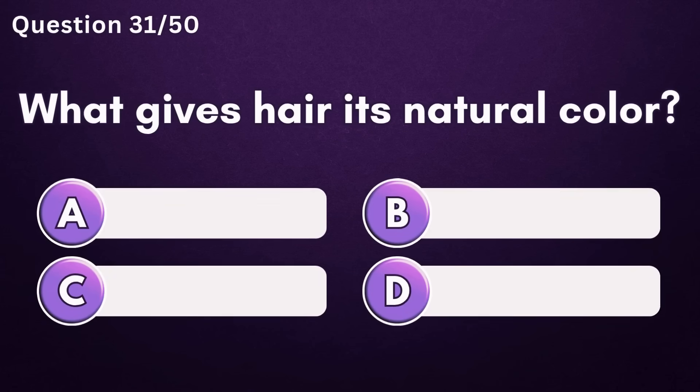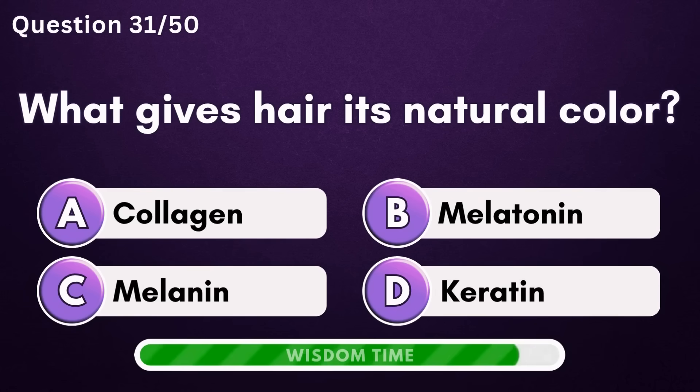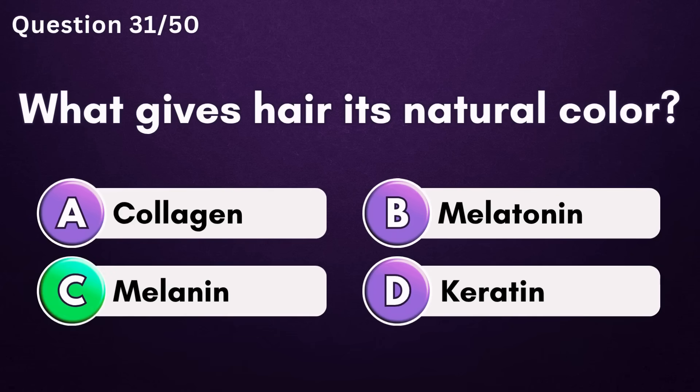What gives hair its natural color? Answer C: melanin.